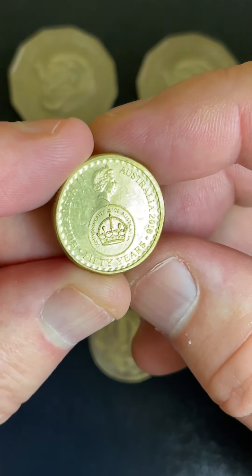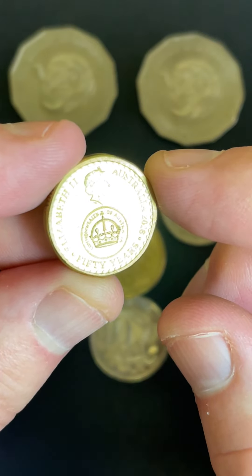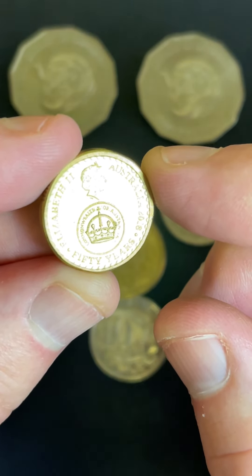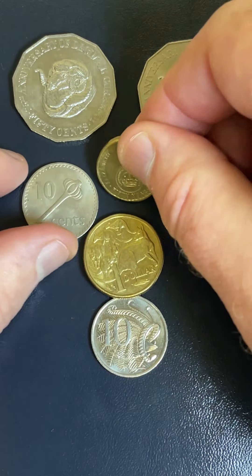Love these $2 coins too. The changeover $2 coin from 2016. $4 to $30 is a recent selling price range. 2.8 million of those coins were minted.